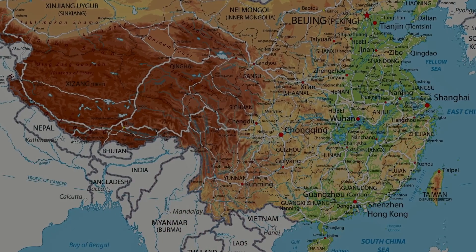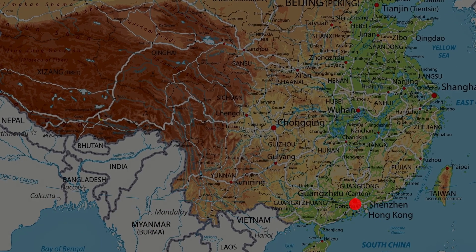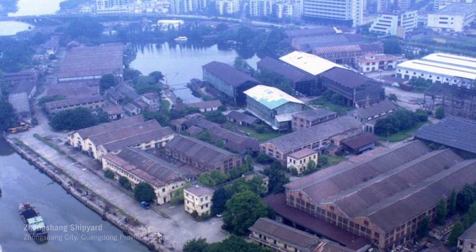One of my first projects commissioned by the city mayor was the shipyard park in Zhongshan city in Guangdong province. It was a brownfield, of course — it was a shipyard, and it was in the center of the city.